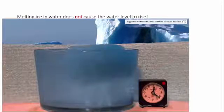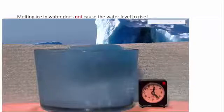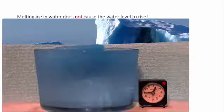Water is the only material that occurs naturally on Earth in all three forms: gas, liquid, and solid.